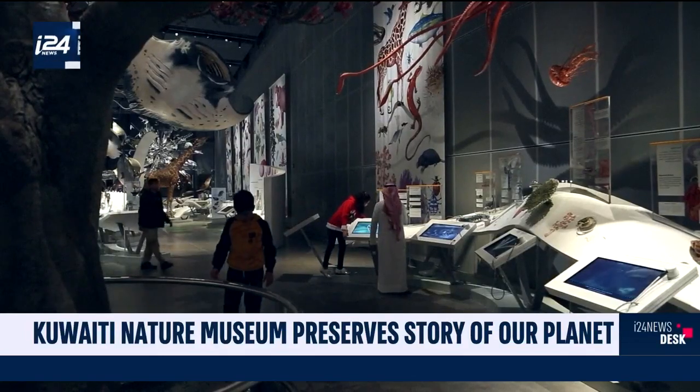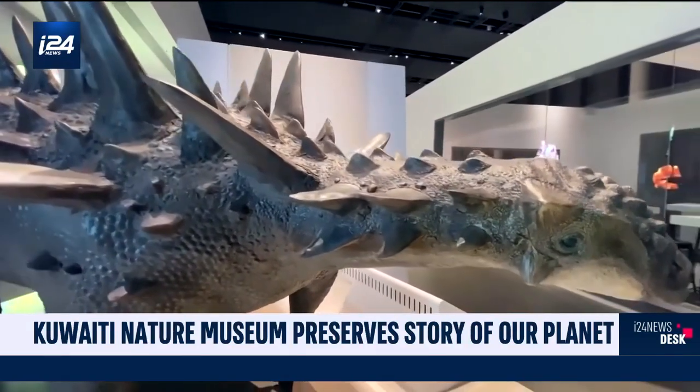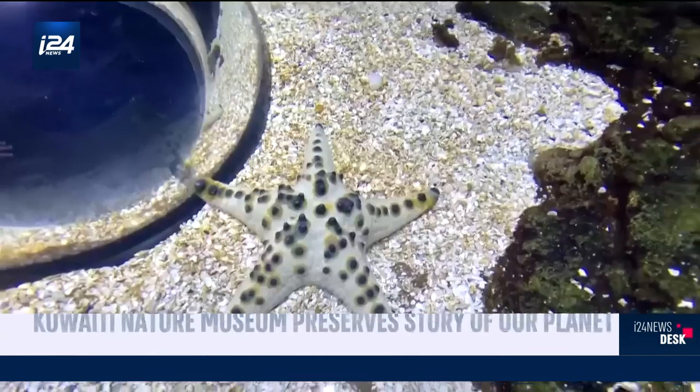Take a trip through time. In Kuwait, a museum of natural history is giving visitors the journey of a lifetime. Learn about our planet and its origins and learn how to protect it. The displays in this museum include interactive exhibits, huge sculptures and a tropical forest.